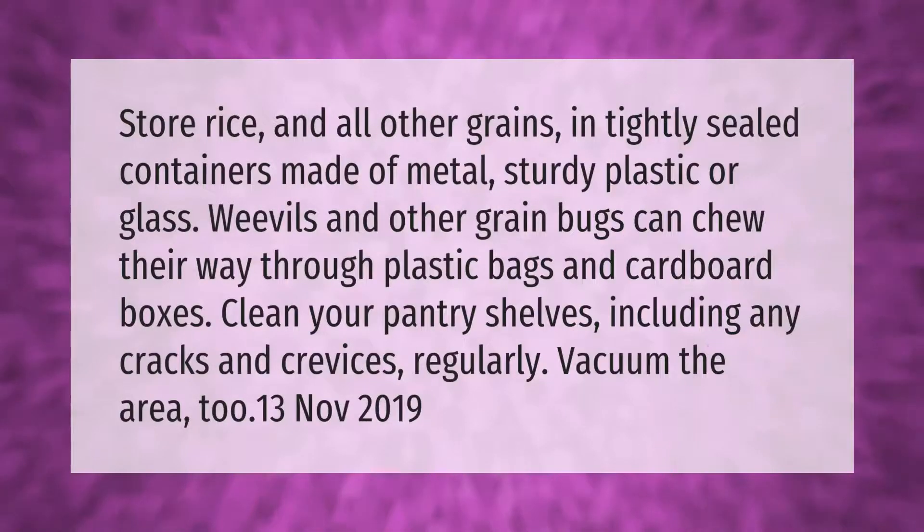Store rice and all other grains in tightly sealed containers made of metal, sturdy plastic, or glass. Weevils and other grain bugs can chew their way through plastic bags and cardboard boxes. Clean your pantry shelves, including any cracks and crevices, regularly, and vacuum the area.